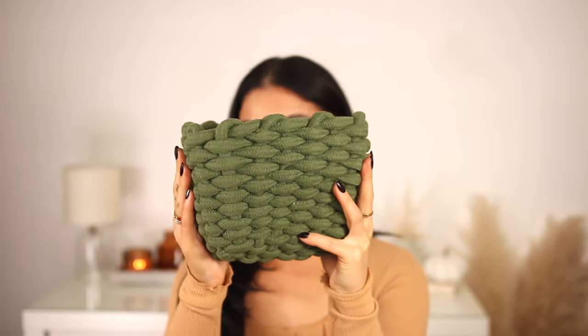Another Bullseye purchase is this little rope basket — how cute is this! I love the shade of green, totally fitting for the season. It was five bucks. I have no idea what I'm going to do with it just yet, but I thought it was too cute to pass up. I honestly think you could even use this during Christmas, or maybe put my coffee pods in it.